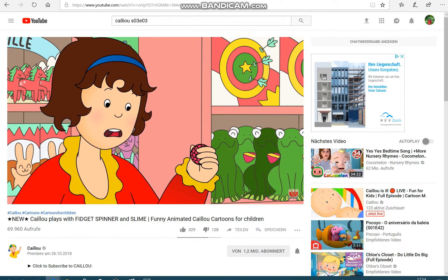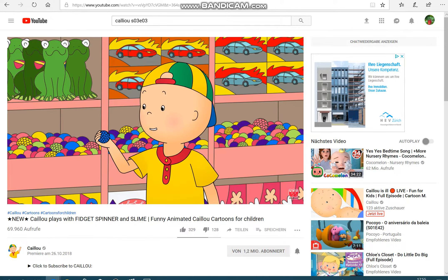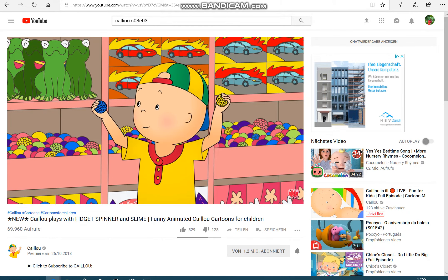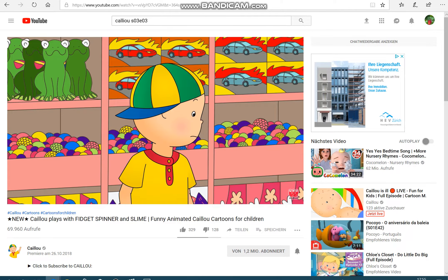Caillou spotted squishy balls and called out to Rosie. They just look like regular balls — what's so special about them? They're really cool. When you squeeze them, they change color, but you never know which color you're going to get!